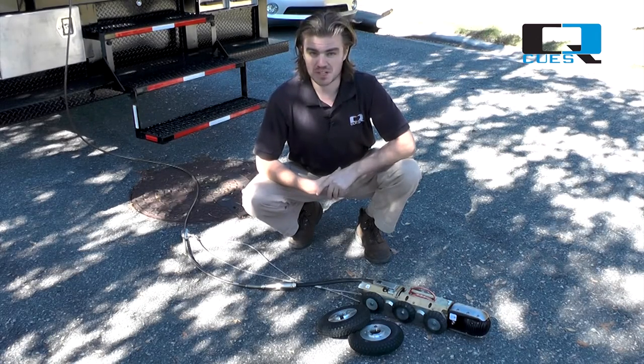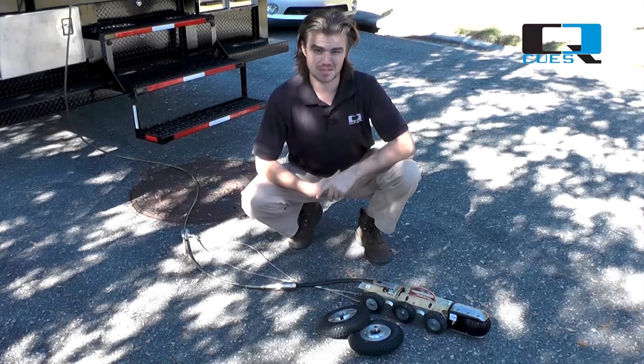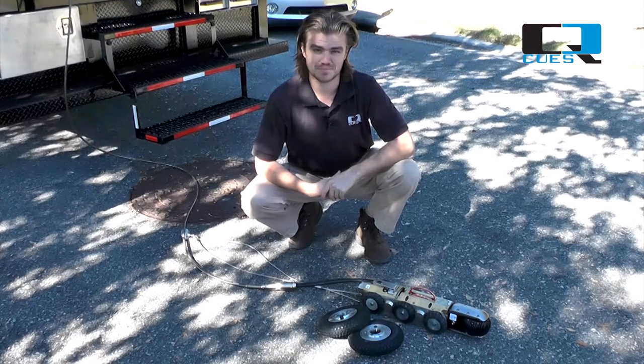If you have any other questions or information you'd like to learn about Q's and Q's equipment, please email us at qstips@qzinc.com. Thank you.